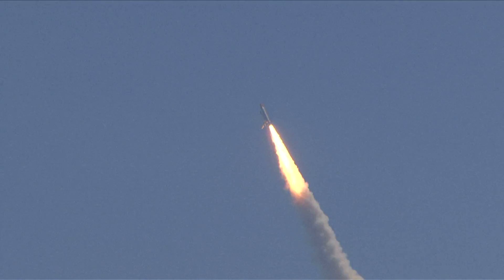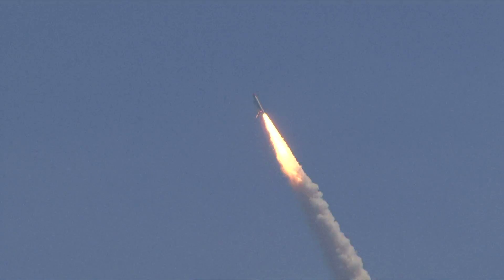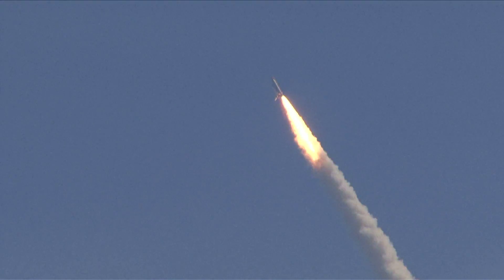The three main engines on Atlantis have now been throttled down to 72% of rated thrust as the orbiter prepares to pass through the area of maximum dynamic pressure on the vehicle in the lower atmosphere.